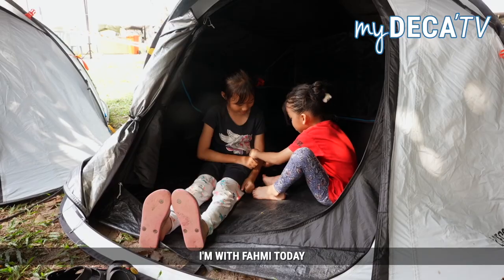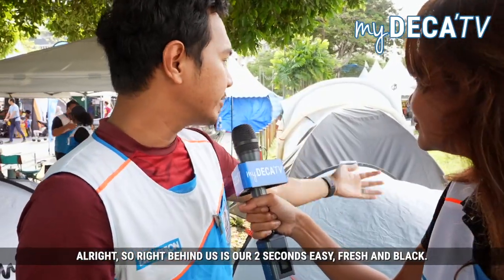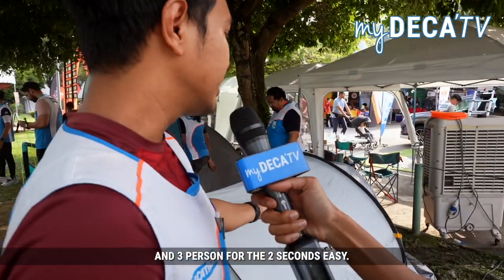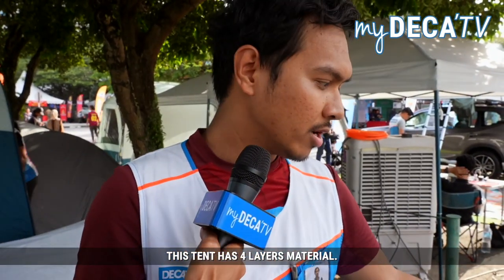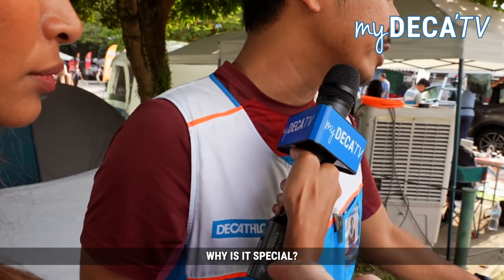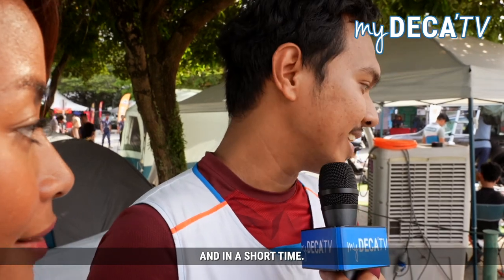I'm with Fahmy today and he's going to tell us more about our innovative tent. So right behind us is our 2 Second Easy, Fresh and Black. We have two models — 2-person and 3-person for the 2 Second Easy. This tent has a four-layer material which reflects the sun to make sure you are comfortable inside. And what's special is we can disassemble it in an easy way and in a short time. Maybe I can show you how we assemble and disassemble it.